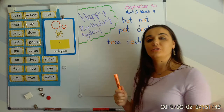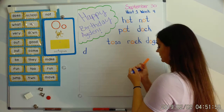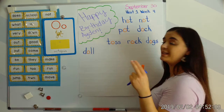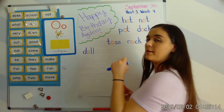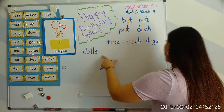Next word: doll. Your turn. Duh, aw, ul — doll. D says 'duh,' O says 'aw,' dah. And then we have two L's — we really double up on that L sound. Ul, duh, aw, ul — doll. This is one doll. If I want to talk about more than one doll, what do I have to add? S! We have to add an S. Now we have the word dolls. Let's blend: duh, aw, ls — dolls.